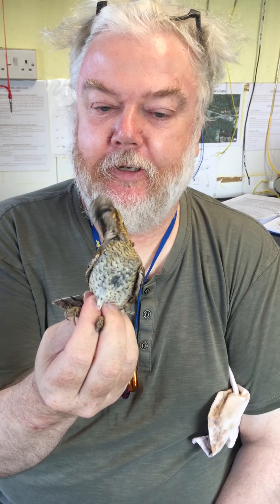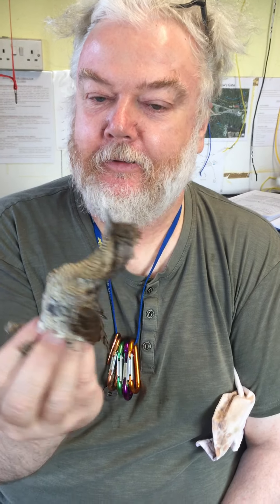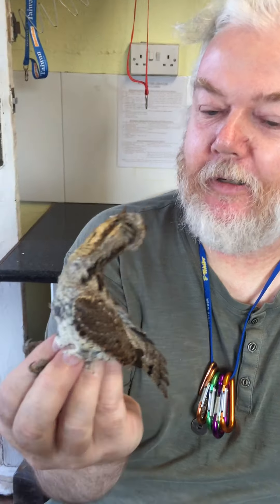We've got it. Classic Wryneck — here he goes with his Wryneck display. I hope you can see that. It's marvellous.